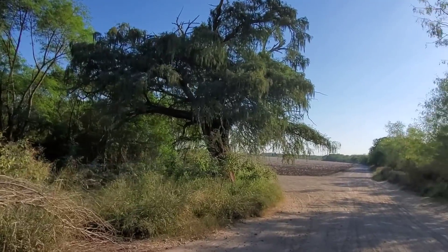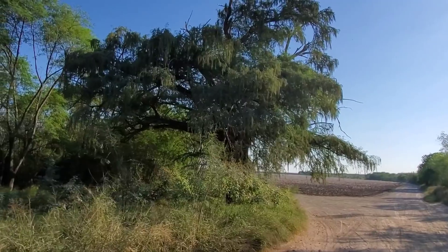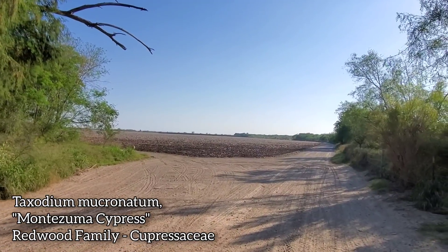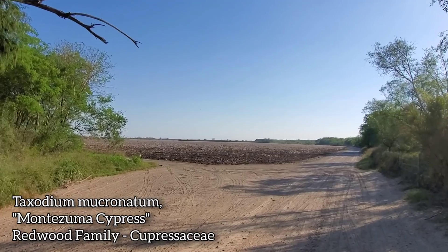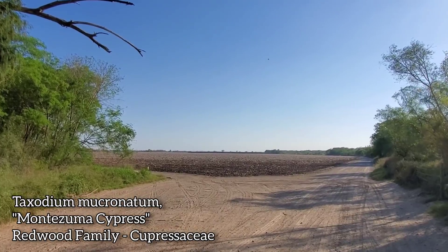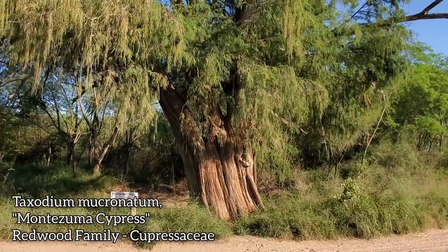The presence of those resacas is why you've got this tree right here. This is in the redwood family — it's a tree colloquially known as the Montezuma cypress. Over there it's all been scraped bare for agriculture. Who knows what they're growing — the soil's probably filled with herbicides, soil sterilizers, and other petroleum-based chemical fertilizers. But they did leave one tree.